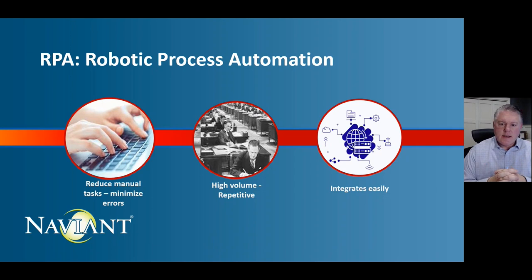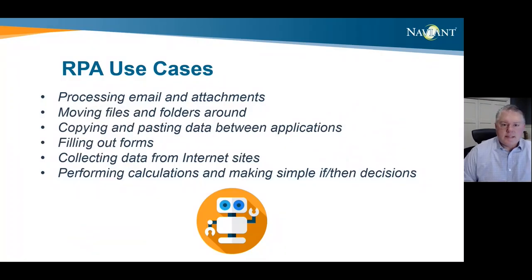RPA takes over and keys a lot of the content that a human would normally need to complete. We typically find this in high-volume, repetitive tasks that work within your existing systems and infrastructure, so it's really a lighter lift to implement across the organization. Combined with artificial intelligence and machine learning, it can adjust to processes based upon the data gathered. Some RPA use cases include processing emails and attachments, moving files and folders between applications, copying and pasting data between applications — that's a big one — filling out forms, or collecting data from an internet site.